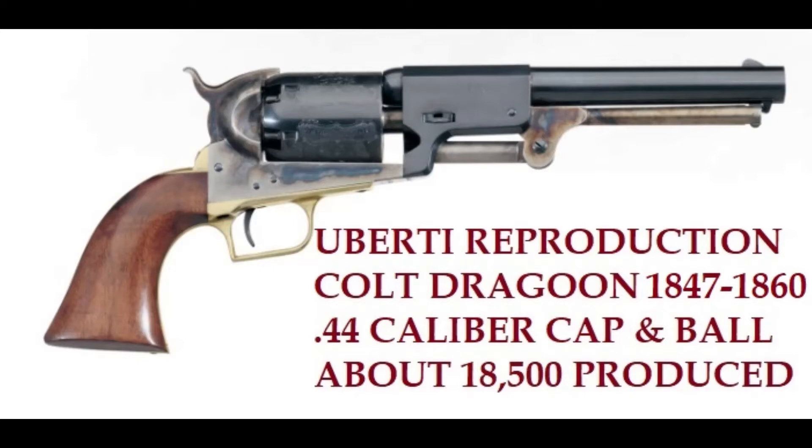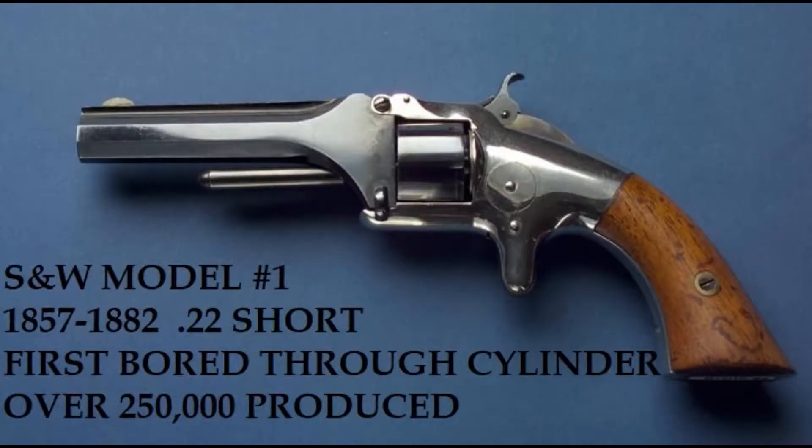However, in 1856 the Colt revolver patent expired and the cartridge revolver entered the market with the Smith and Wesson Model Number One. Smith and Wesson had rights to Rollin White's bored-through cylinder patent, and Rollin White would receive 25 cents per revolver produced — about $7.66 in today's money (2021). The Model Number One was made from 1857 to 1882, it was in 22 Short, it was the first bored-through cylinder revolver, and over a quarter million were produced.